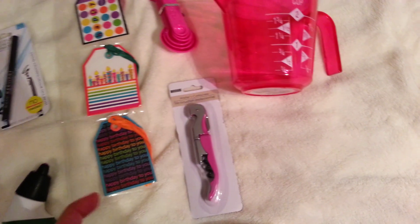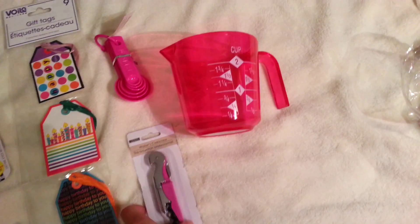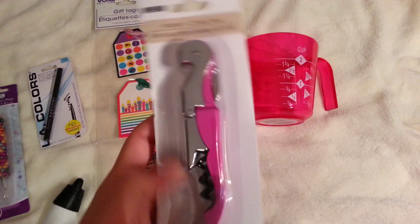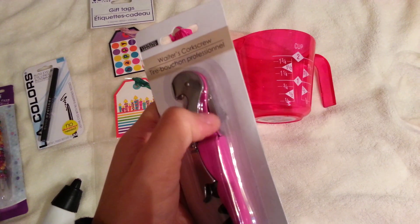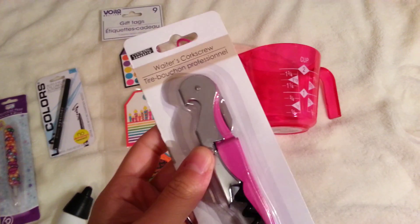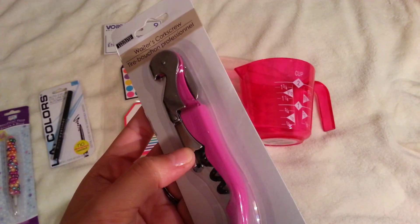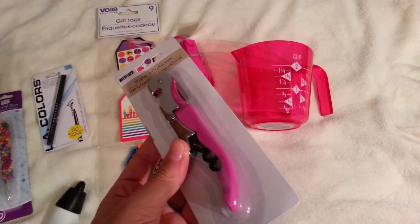I was going to get the can opener in pink as well but I put it back last minute because I was just worried it might be too cheap. I got this corkscrew, which I've seen a lot of other people haul. It has this little knife in the back, which I think is really handy — I've not seen a lot of corkscrews that come with that. It also came in all the fun bright colors.